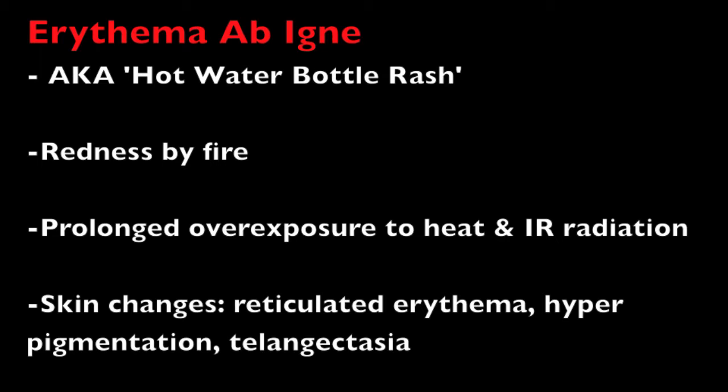To briefly cover what erythema ab igne is, what causes it, and what the treatments are. Erythema ab igne, also known as hot water bottle rash, is a skin rash caused by prolonged overexposure to heat and infrared radiation. The phrase erythema ab igne comes from the Latin meaning reddening by fire.